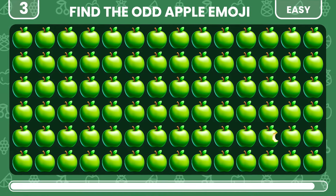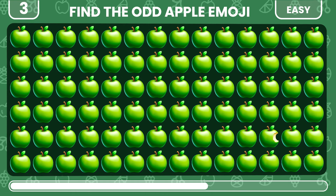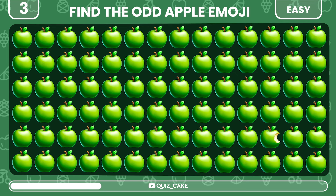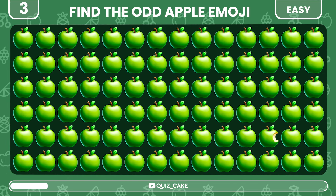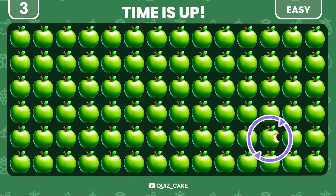Now, try to find the odd apple emoji out. Yes, this apple is bitten.